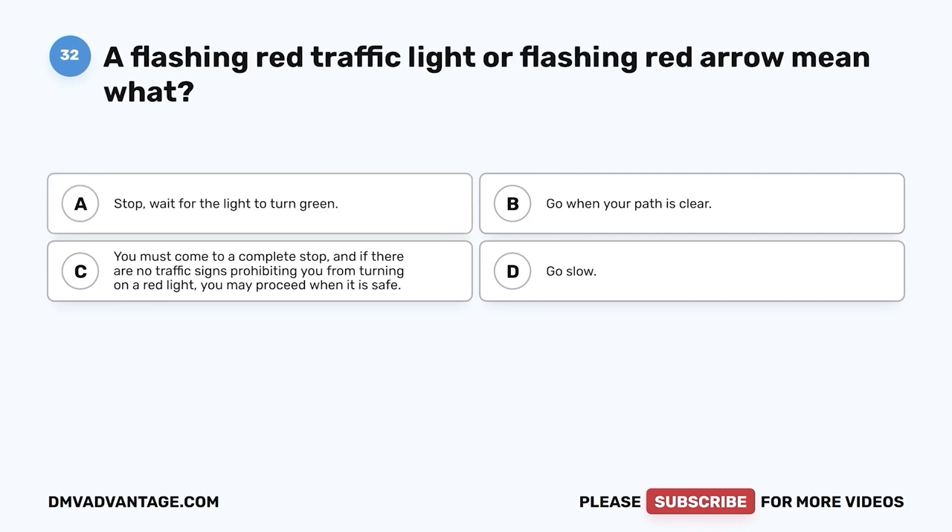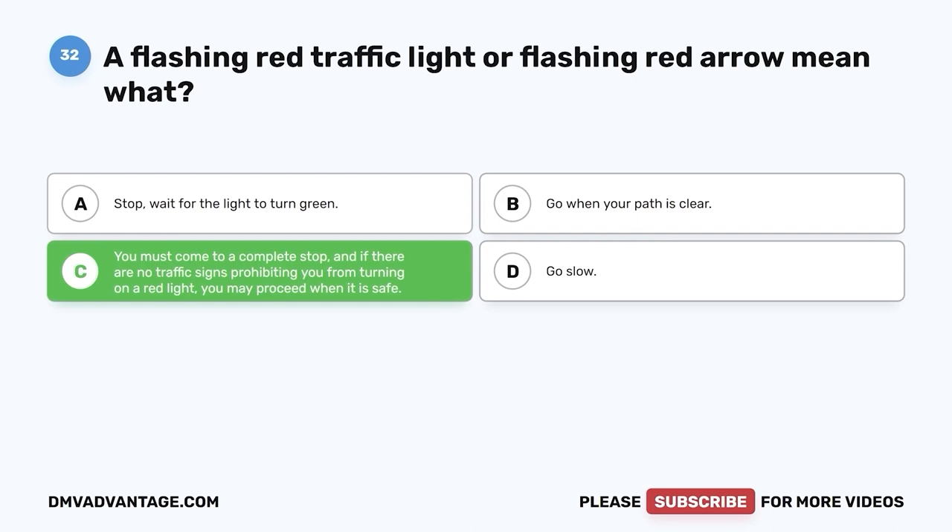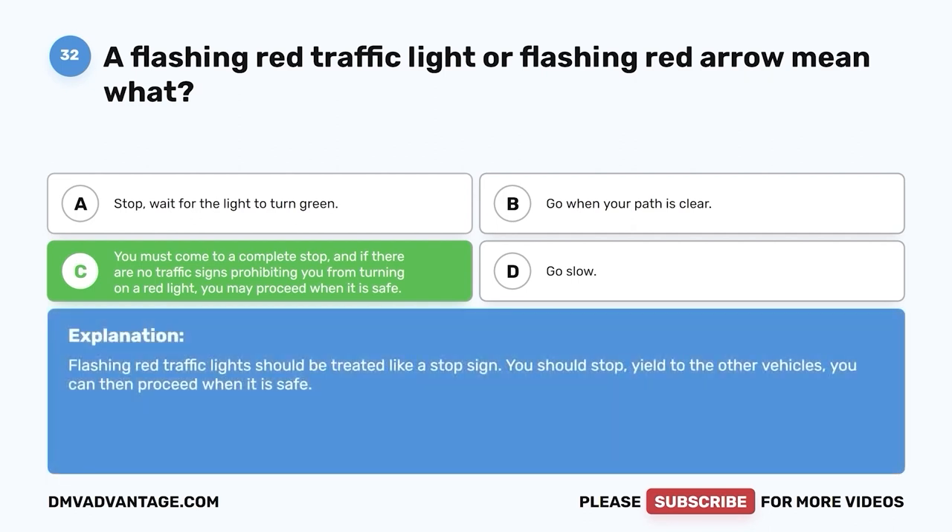Question 32: A flashing red traffic light or flashing red arrow means what? A. Stop — wait for the light to turn green. B. Go when your path is clear. C. You must come to a complete stop, and if there are no traffic signs prohibiting you from turning on a red light, you may proceed when it is safe. D. Go slow. The correct answer is C. Flashing red traffic lights should be treated like a stop sign. You should stop, yield to other vehicles, and then proceed when it is safe.